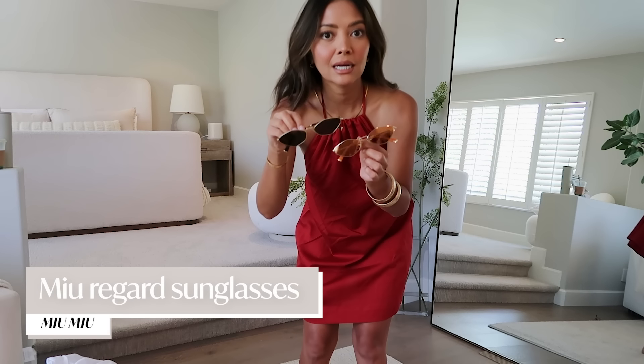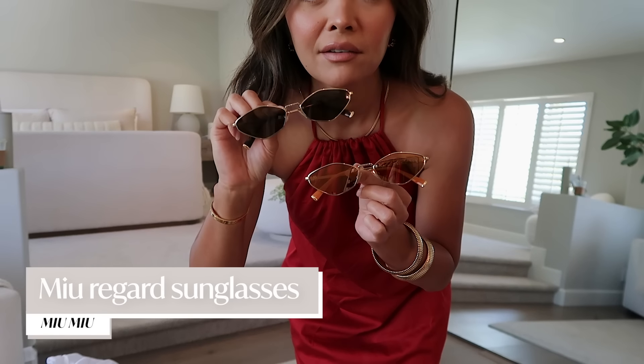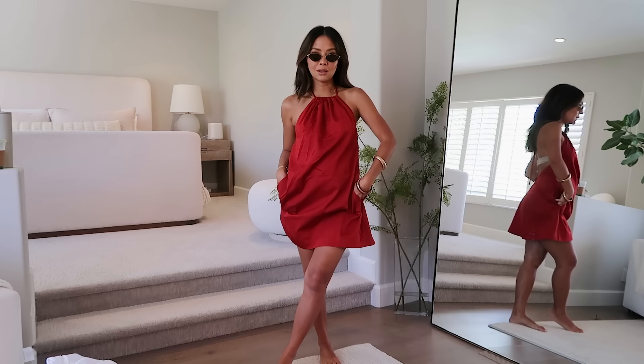When I saw this next pair of sunglasses online I was like, I have to try them. I really like the shape. I got two colors to see which I liked better. I don't love this color as much, but I do love the shape. I definitely like the other color more — it has more contrast; the lighter one kind of blends into my skin tone a bit too much. I'll probably keep these.